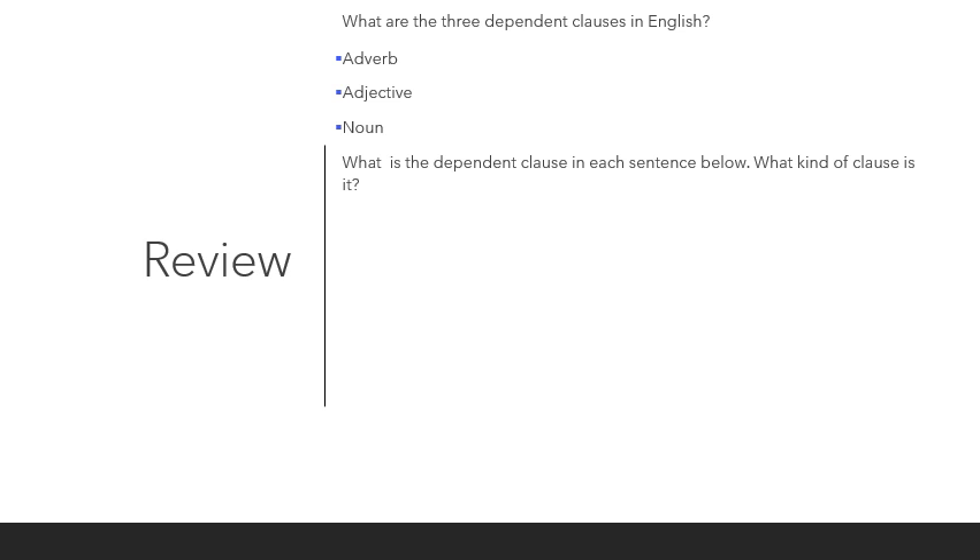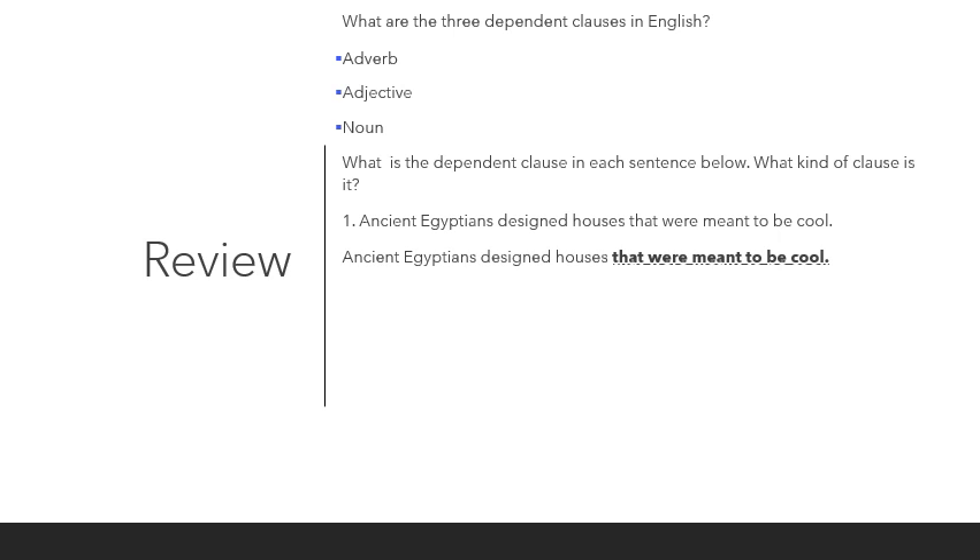Let's see if you can pick out the dependent clauses in each of the following sentences. Number one: 'Ancient Egyptians designed houses that were meant to be cool.' The dependent clause in this sentence is 'that were meant to be cool.' What kind of clause is it? It's an adjective clause — the clause describes the houses that the ancient Egyptians designed.